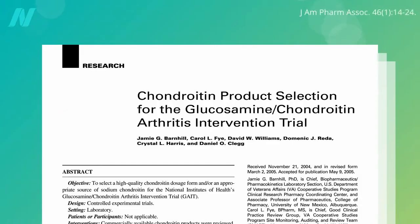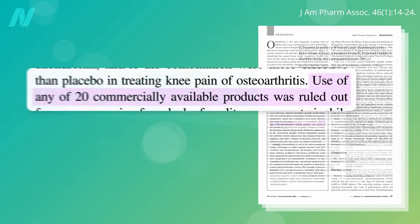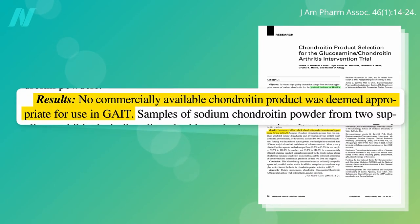When the National Institutes of Health set out to design the esteemed GAIT trial — the Glucosamine Chondroitin Arthritis Intervention Trial — they ruled out 20 different commercial products for issues like quality control before giving up and deciding to have it specially made themselves.